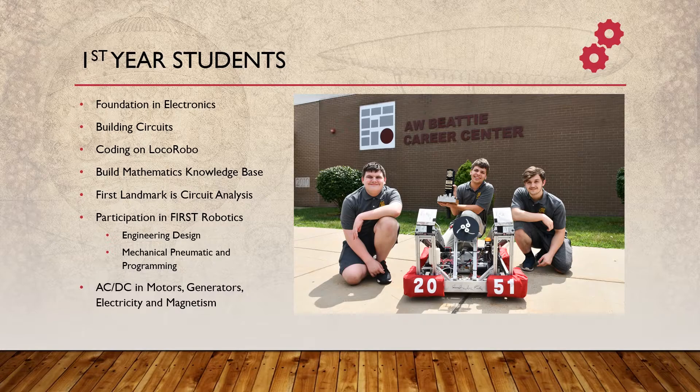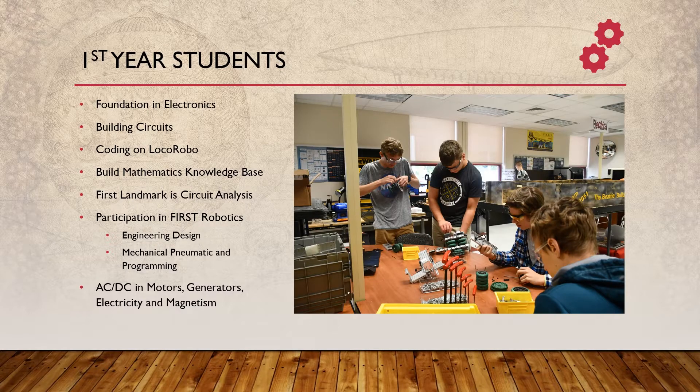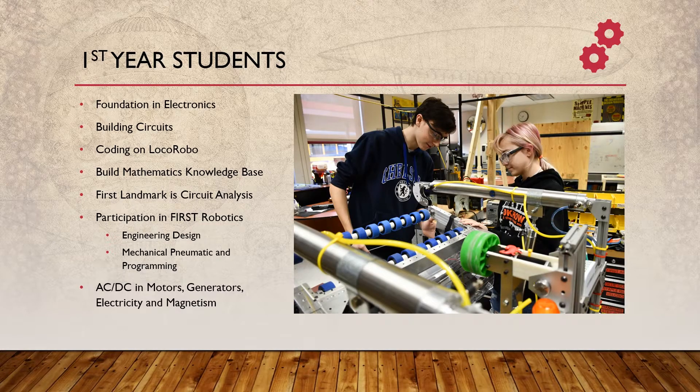The first major landmark that people reach in the class is doing some circuit analysis. While this is about electronics directly, it's also about problem-solving skills indirectly and system knowledge. Students will learn how to do series circuit analysis, parallel circuit analysis, and then finally put it all together in a combination circuit. Most of this foundational work, including circuit analysis, will be completed during the first semester.